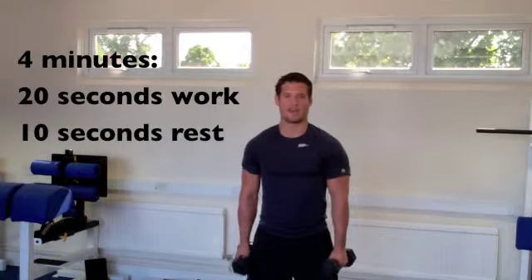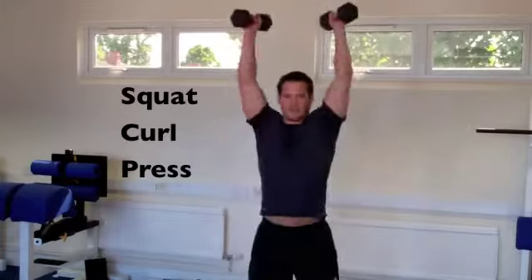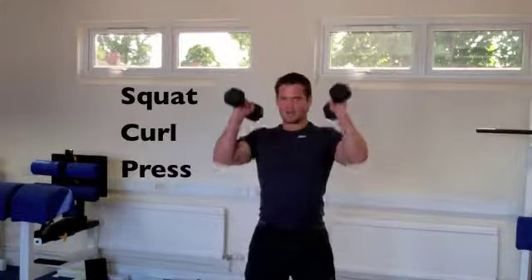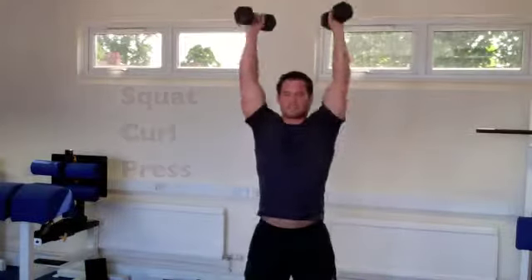The exercise I've chosen is a squat, curl, press. Set up a clock in front of you, timed for 4 minutes. You're going to start off by squatting down, curling and pressing above your head — like this, with a shoulder press above your head. And we're going to do this for 20 seconds.